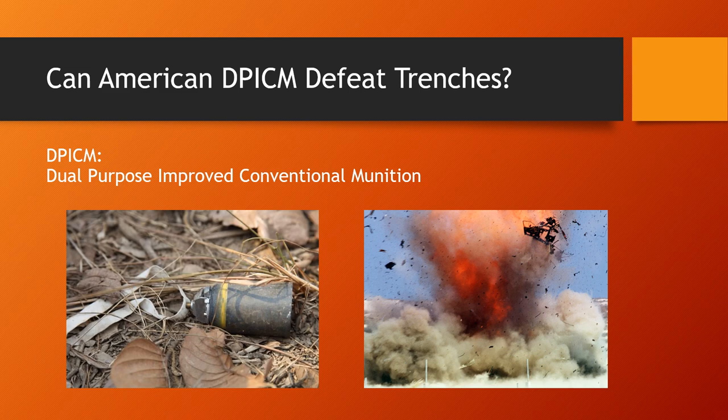DPICM stands for Dual Purpose Improved Conventional Munition — a wonderful name for a cluster bomb. Each artillery shell carries around 80 to 90 grenades — a mix of both anti-personnel and anti-vehicle bomblets. When the shell splits apart in mid-air, it spreads the grenades out over an area of around 50,000 square feet. So you have 80 grenades spread out over 50,000 square feet to saturate the area.